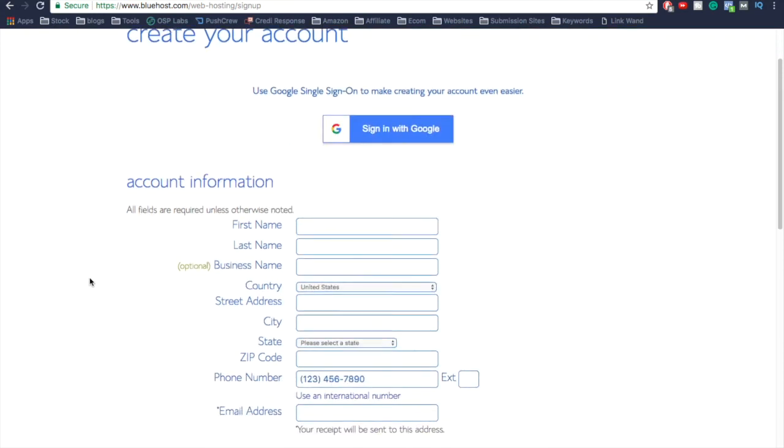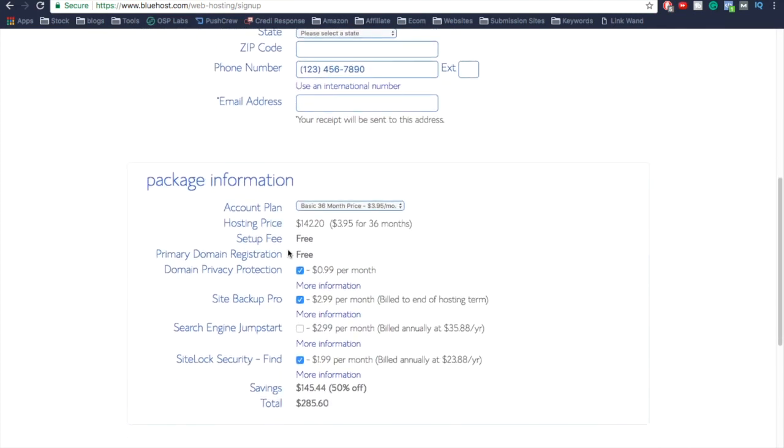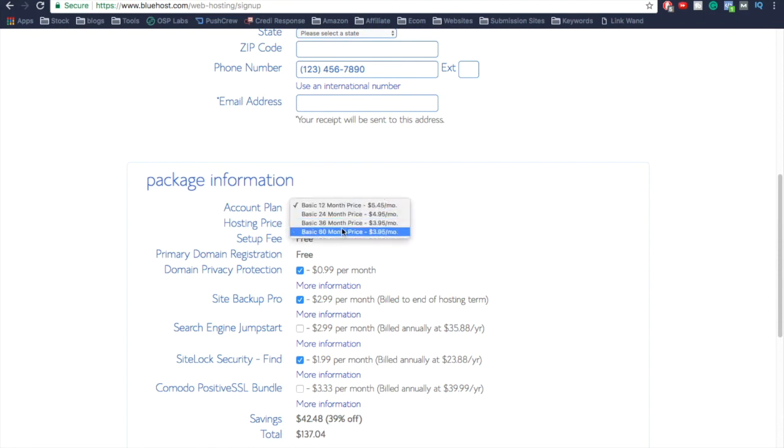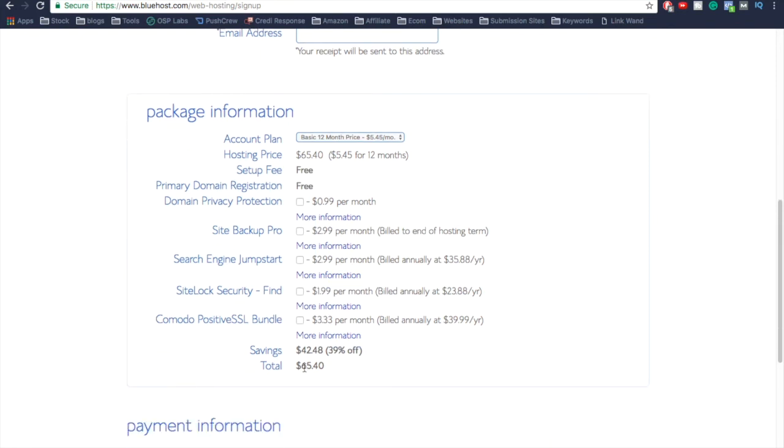Now we need to create our account — fill in your account information. Under package information, you can select your term length. The longer the term, the cheaper it will be. A 60-month term is $3.95 per month, while a 12-month term is $5.45 a month. Most people are fine with 12 months, but if you want to save money long-term, go with 36 or 60 months. Your setup and primary domain registration are free — uncheck the additional add-ons since you don't really need them.